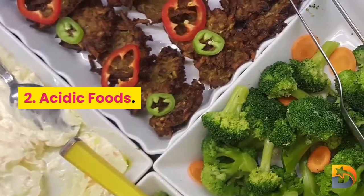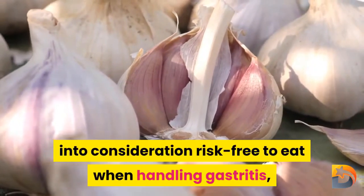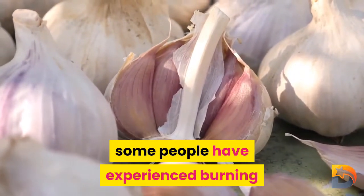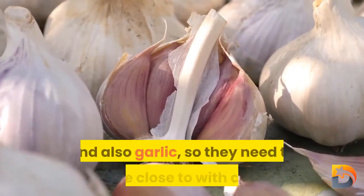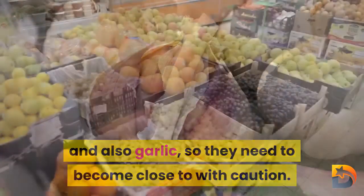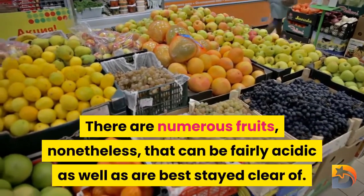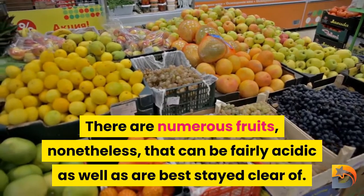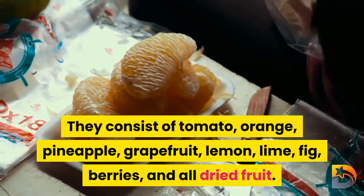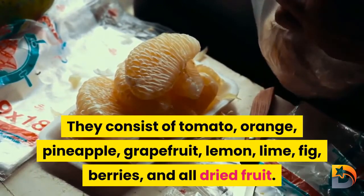Number two: acidic foods. While most vegetables are considered safe to eat when managing gastritis, some people have experienced burning and discomfort after consuming onions and garlic, so these should be approached with caution. Several fruits can also be quite acidic and are best avoided, including tomatoes, oranges, pineapples, grapefruit, lemons, limes, figs, berries, and all dried fruit.